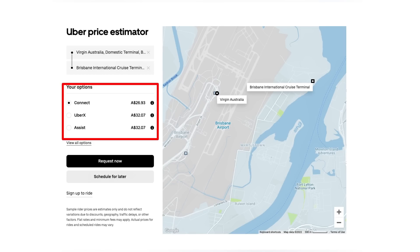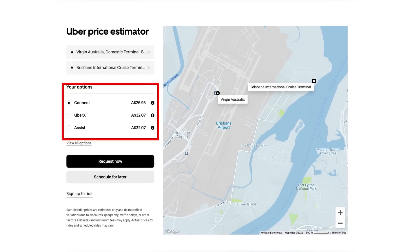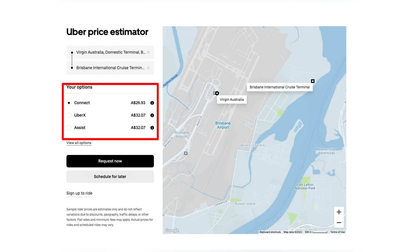Uber from the airport to the cruise terminal is somewhere between $27 and $33. Do be a little bit careful — Uber has a habit on mornings when bigger ships come in of putting on surge pricing, particularly from the airport, which is a bit of a dirty trick. When you book your Uber or your Ola or your DiDi, just have a look whether they've got surge pricing on. It may be cheaper and safer to get a cab.